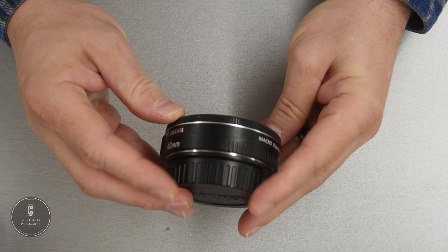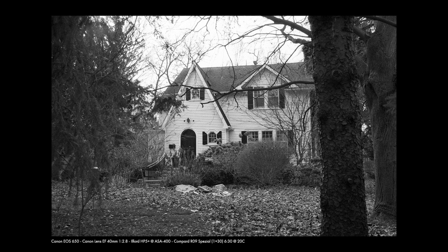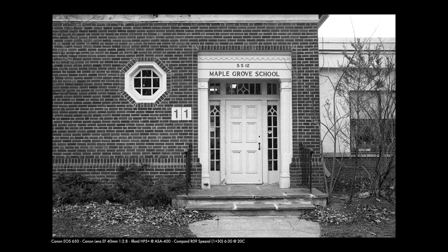Of course it wouldn't be an EOS system without the 40mm f/2.8 STM. This is a newer lens that originally came out with Canon digital SLRs, but the nice thing about EF lenses is that they are completely backwards compatible, so I can use the 40mm f/2.8 on my 650. It does look a little weird — this tiny pancake lens on a beefy body — but it works and produces amazing results. Do note: EF-S lenses are designed for crop sensors and will damage both the lens and body if mounted on a full frame camera.